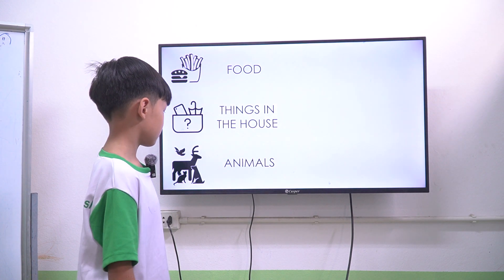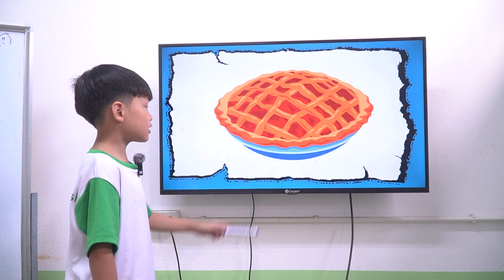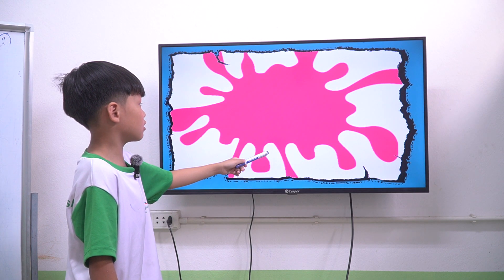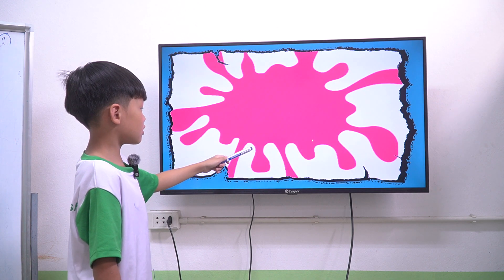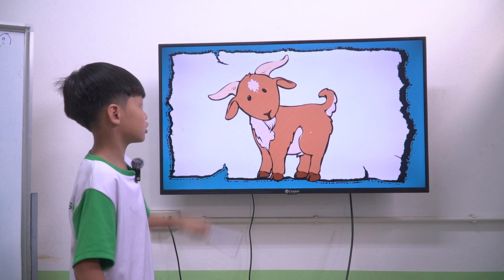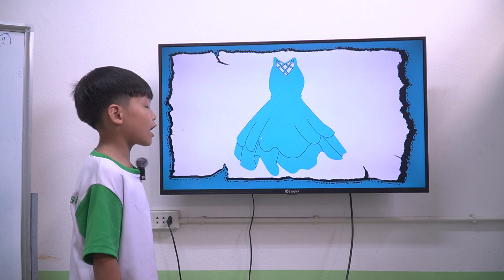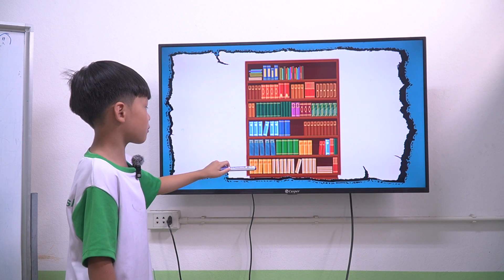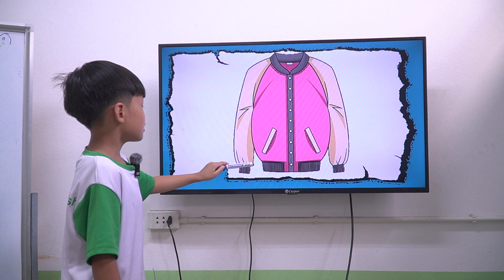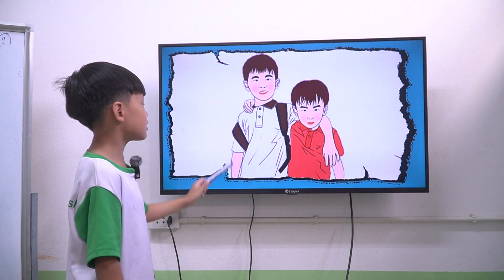Now we move to things in the house, animals, clothes, family, and colors. It is a pie. It is a pink color. It is a mouse. This is a goat. This is a blue dress. This is a bookcase. This is a mother. This is a jacket. Jacket. This is a yellow color. This is a brazo.